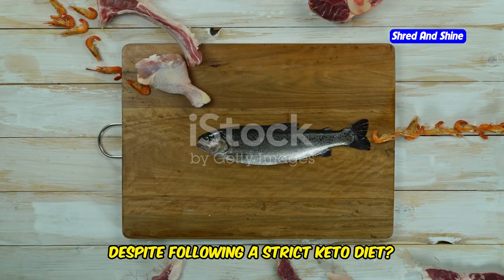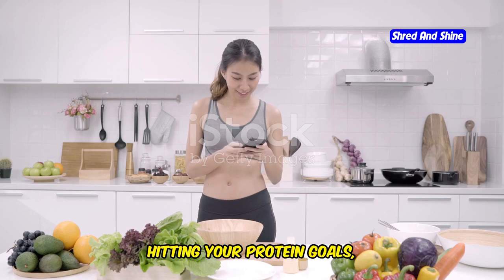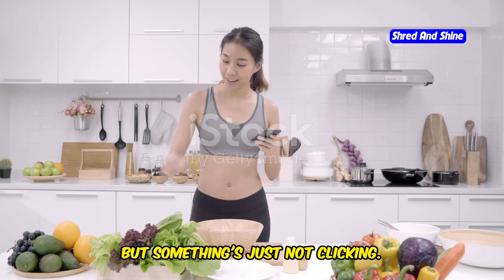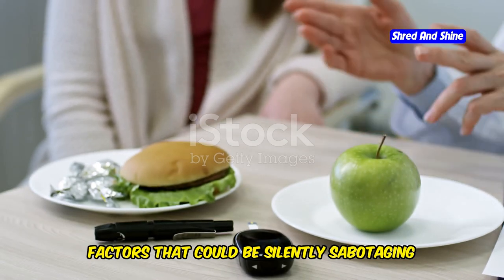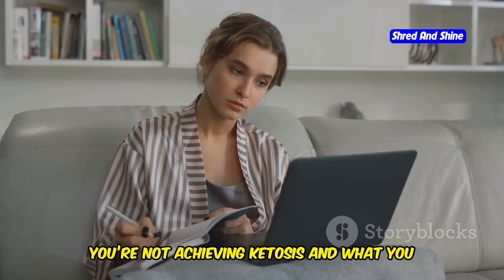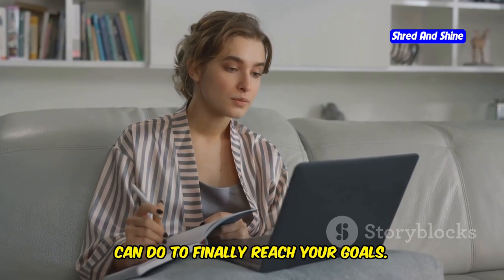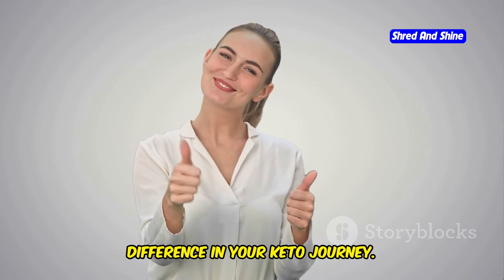Are you struggling to achieve ketosis despite following a strict keto diet? You're tracking your macros, hitting your protein goals, and keeping those carbs low, but something's just not clicking. The truth is there are some hidden factors that could be silently sabotaging your keto journey. In today's video we're uncovering 10 hidden reasons why you're not achieving ketosis and what you can do to finally reach your goals. Stick around to the very end for some valuable tips that can make all the difference in your keto journey.